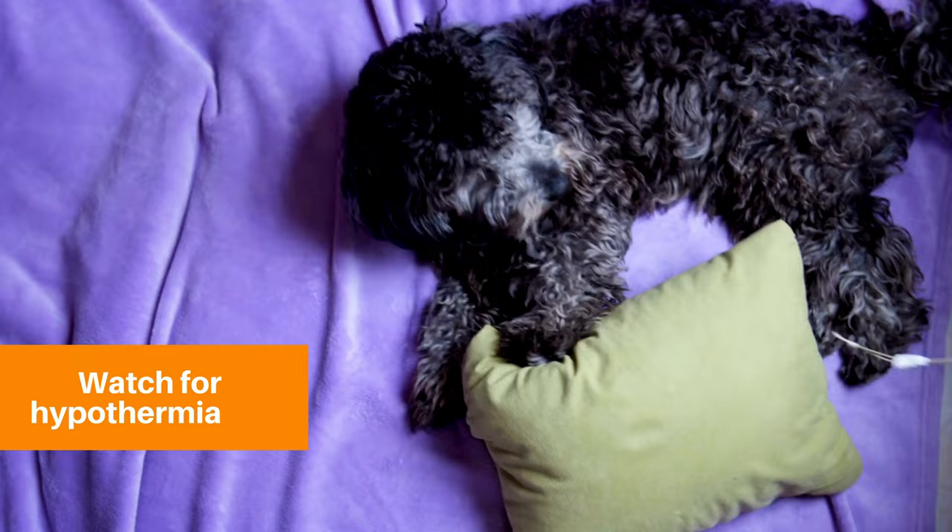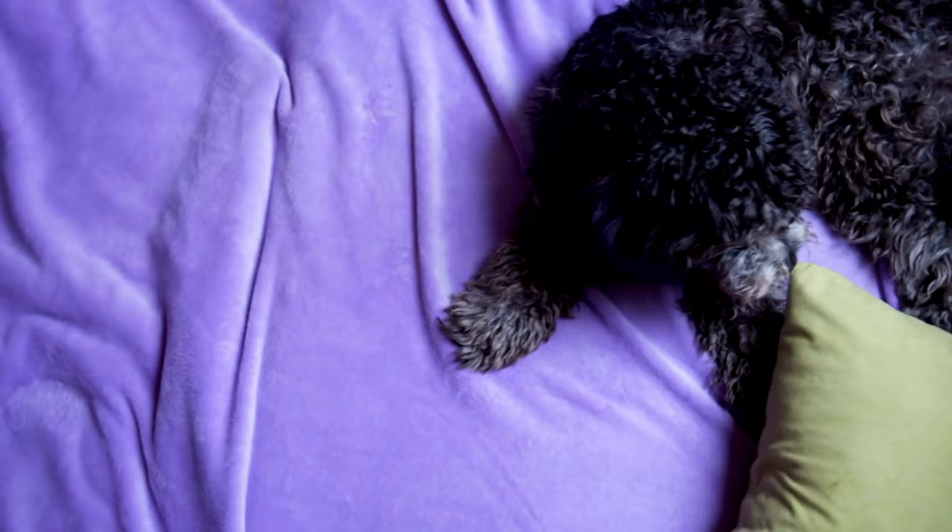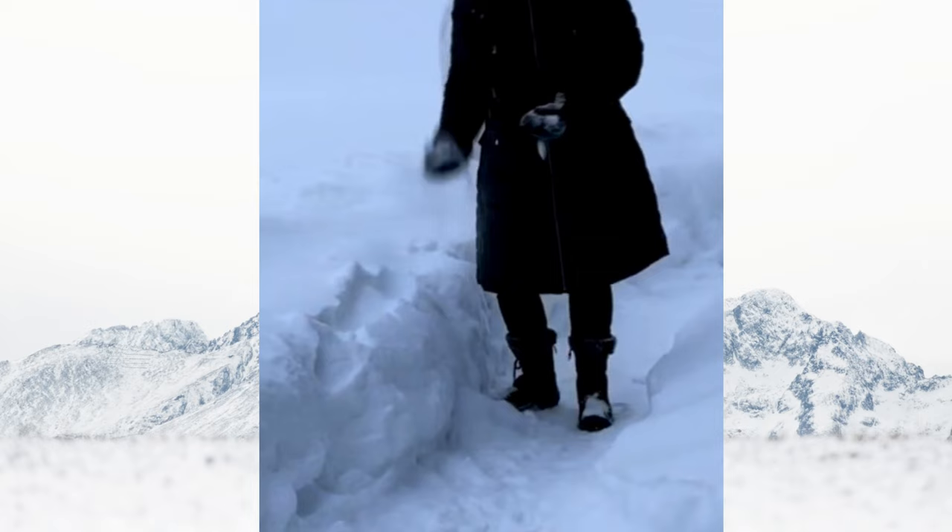Frostbite is a serious concern for poodles in extreme temperatures. It affects the skin, especially in areas with limited blood flow, such as ears and paws. Keep an eye out for skin discoloration, which might appear as pale, grey, or blue.